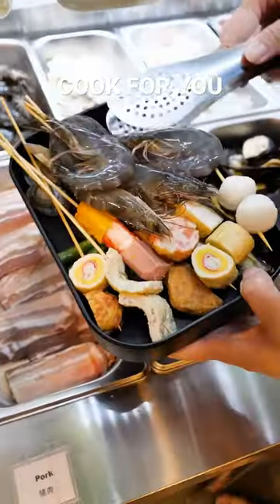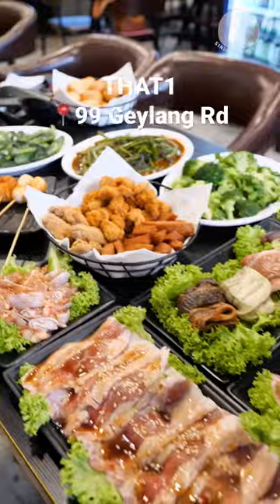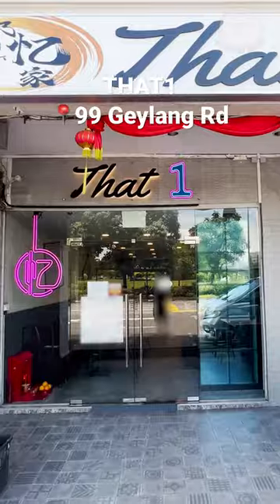Pick your own items and they will cook it for you. They also have lok lok and various sides. You will definitely be spoiled for choice at this buffet.